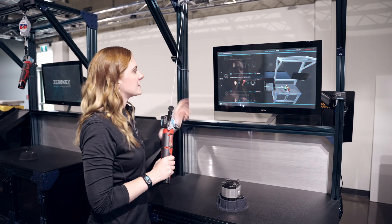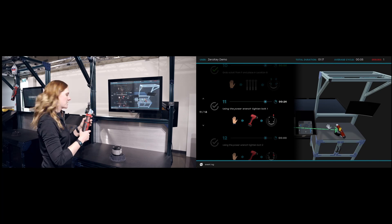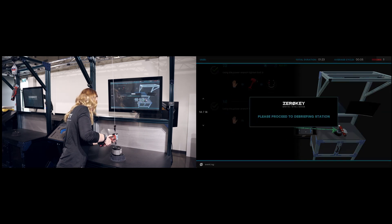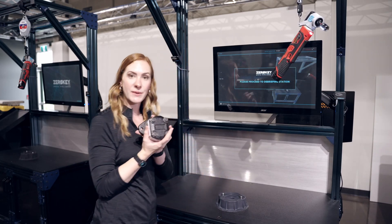Sure enough, it didn't advance to the next step and it actually gave me an error in the corner as well. Now I'll do the sequence properly — and it's detected that I finished all the steps correctly, which means I have successfully built the pump.